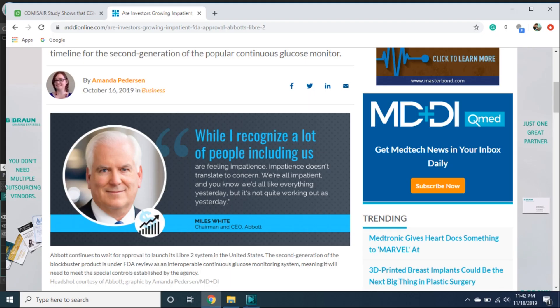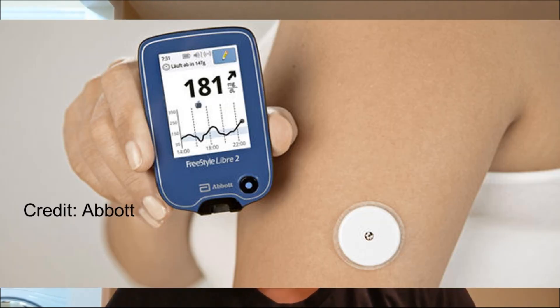Abbott is going to be releasing the Freestyle Libre 2. From their last earnings call transcript, they're growing a little impatient with the US release and just have a few more hurdles to clear with the FDA. They haven't given a definitive timeline, but considering it was released in Europe over a year ago, it's pretty safe to assume it's coming sometime in 2020. The Libre 2 is really similar to the Libre 1 — same size, same look — but it adds one big advantage: Bluetooth. It can give alerts when a user is high or low.